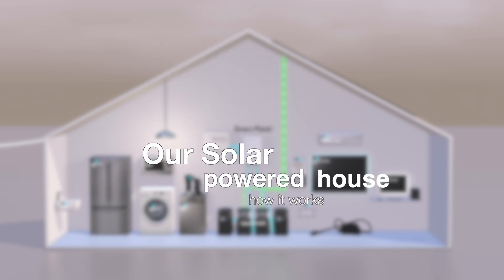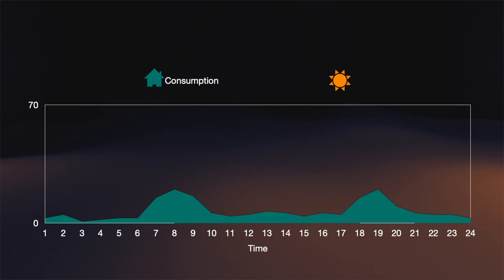Hi and welcome. This is an explanation and an overview of how we are powering our house with solar energy.